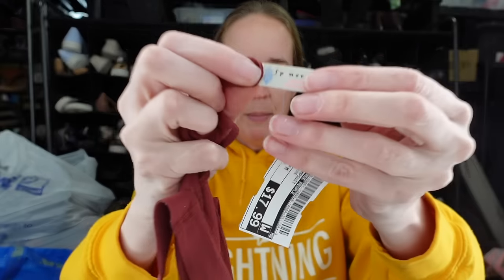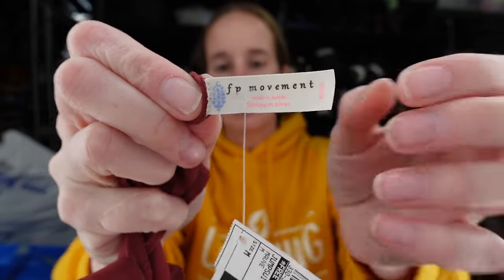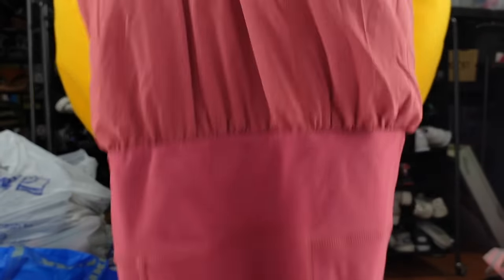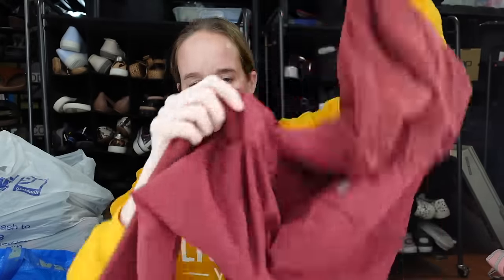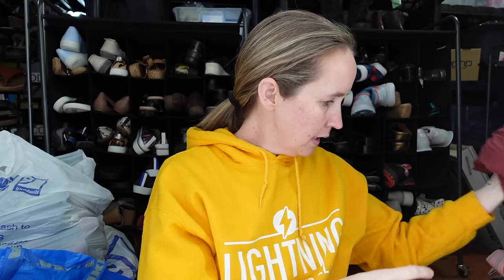Next up we have a Free People Movement jumpsuit. Free People Movement doesn't always do that great for me — that's their logo, that little thing that looks like wheat. But I did see pretty good comps on this particular jumpsuit. It's a burgundy jumpsuit with some mesh underlining, the logo is in the back, and it's kind of like a full-length legging. So we'll see how that does.